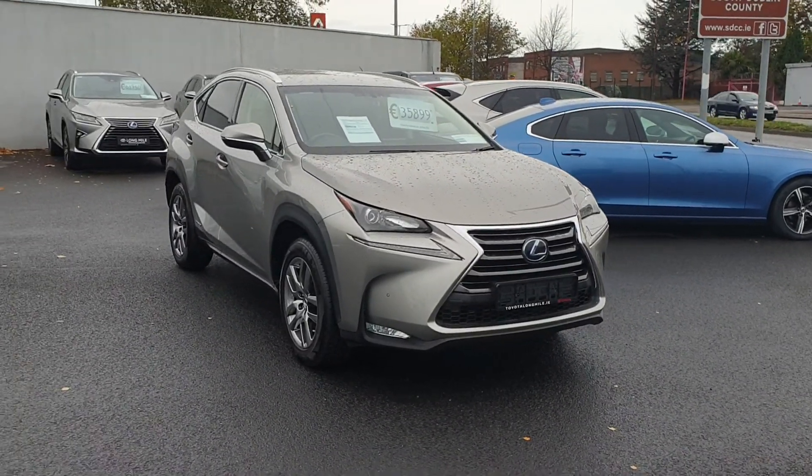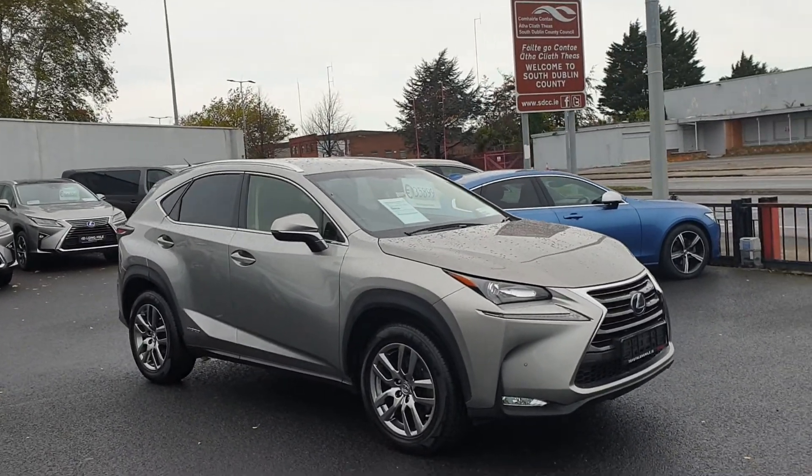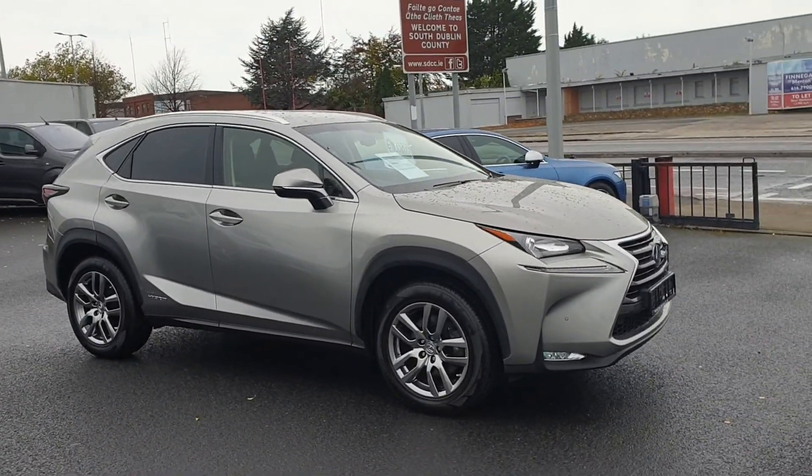Welcome to Toronto Long Mile. Just arrived at the stock today, this is a 2017 Lexus NX300 in the Luxury model, Sonic Silver.